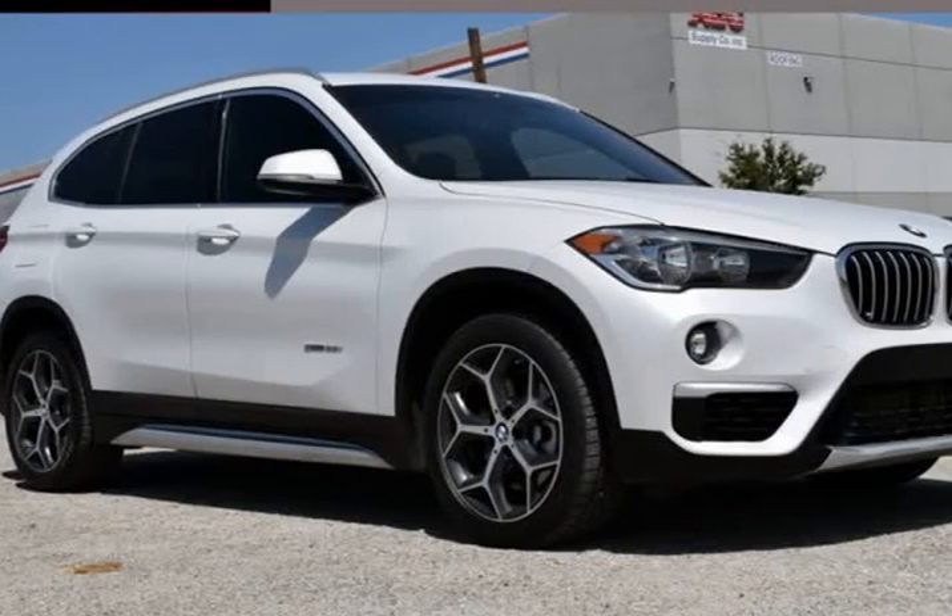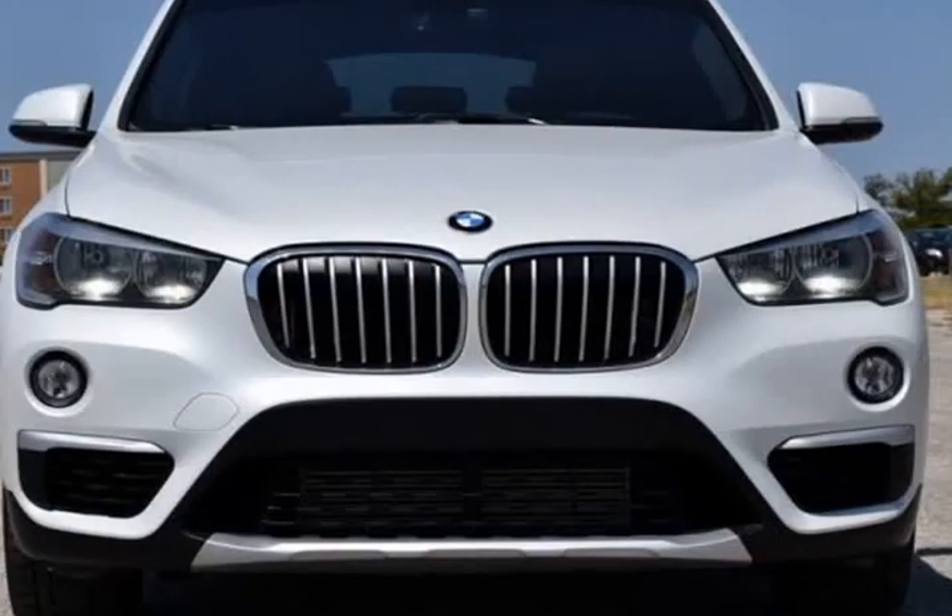This 2018 BMW X1 is brought to you by RLB Sales & Leasing.